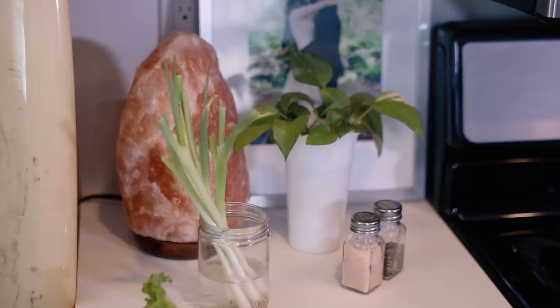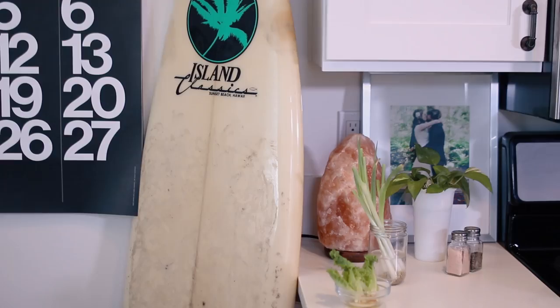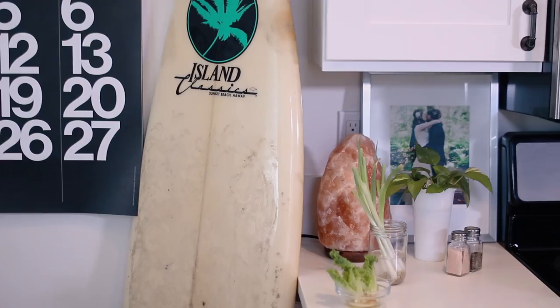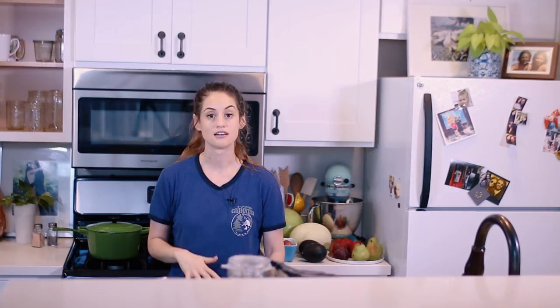I'll start with this countertop first. I have my green onions that I'm regrowing in water. I've actually just cut them because they were so tall — they were like up here. So I have a bunch of them cut in my fridge and I have some lettuce that I'm trying to regrow too. It's growing a little bit but I don't know how long that's going to end up taking or if it'll end up being worth it.